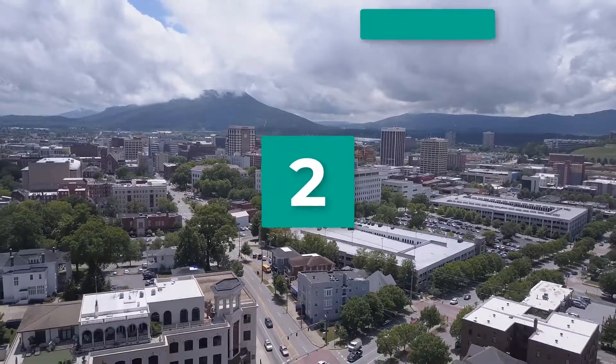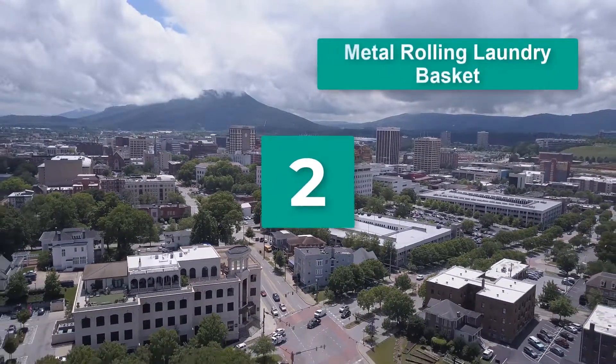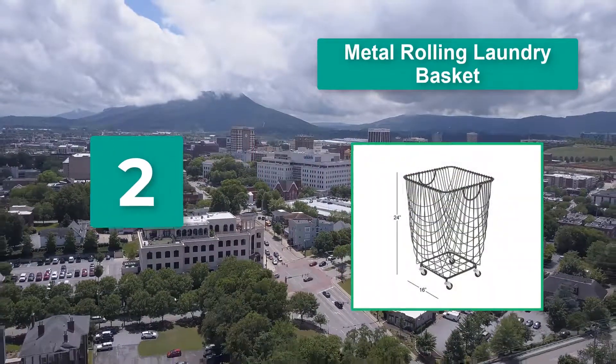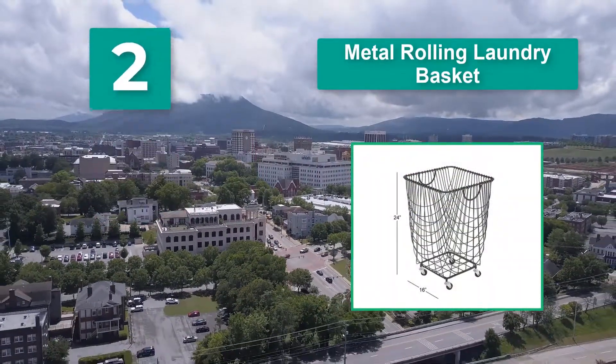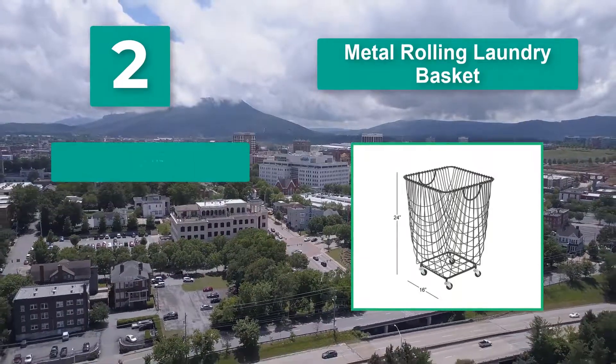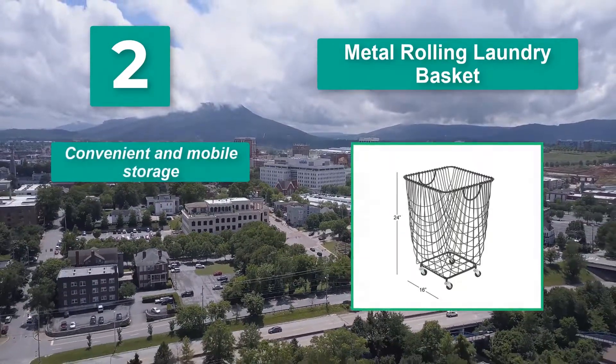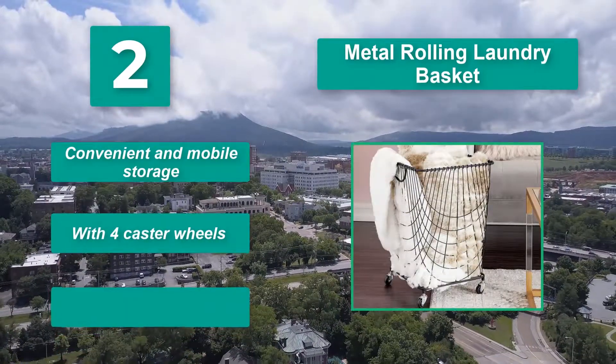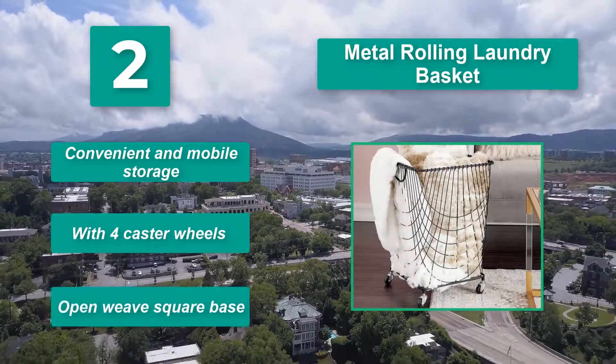Number 2: Metal Rolling Laundry Basket. If you live in a single-level home, it could make transporting your laundry around much easier. It is also a good option for moms with lots of kids who need a laundry hamper that can withstand a beating. Convenient and mobile storage with four caster wheels.